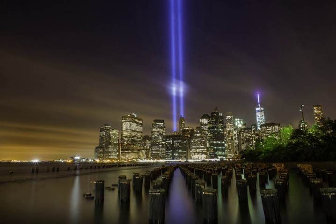The Tribute in Light initially ran as a temporary installation from March 11 to April 14, 2002, and ran again on September 11, 2003 to mark the second anniversary of the attack. Since then, it has been repeated every year on September 11.